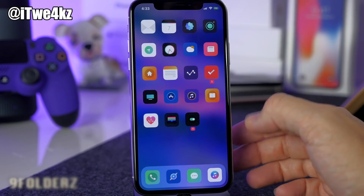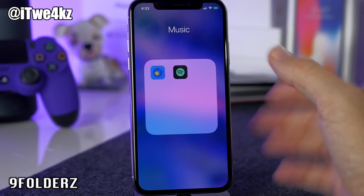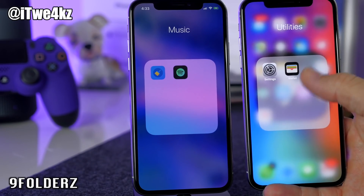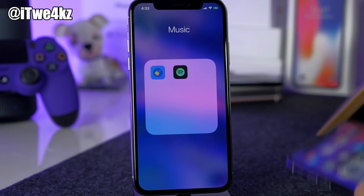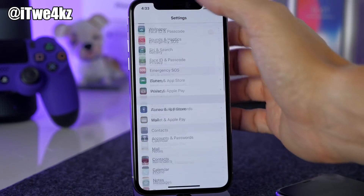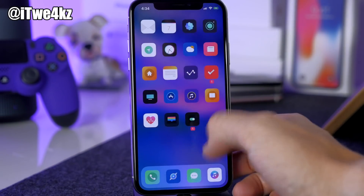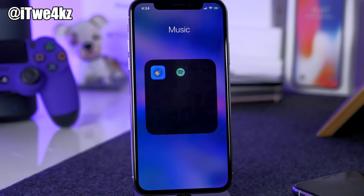We also have Nine Folders, which gives you iOS 9-style folders. Comparing the two folders you can see the difference — one has more blur and the Nine Folders version is more opaque. I've also enabled dark mode for it, so after a respring the folders open with a dark black look. Really nice if you prefer that aesthetic.